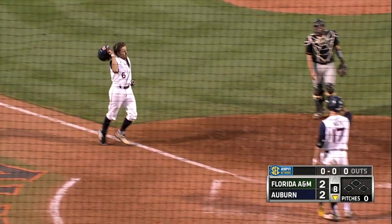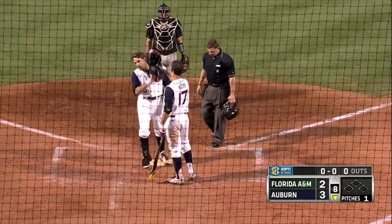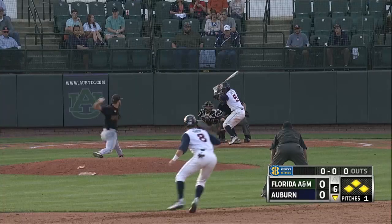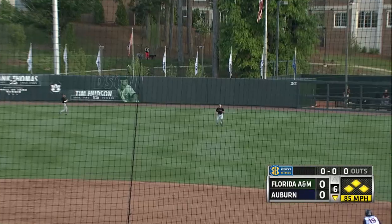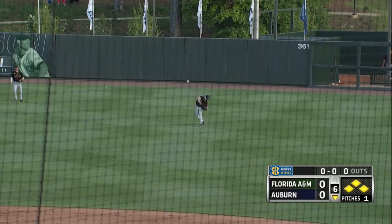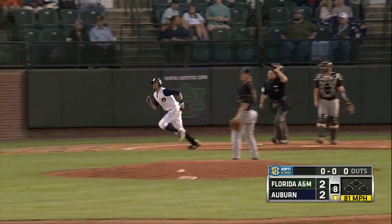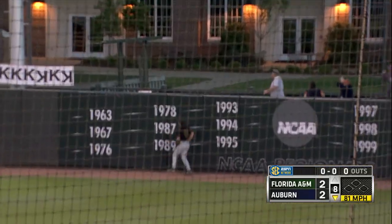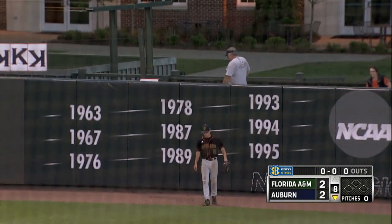We didn't have a lot of energy in the dugout, to be honest. I think that's coming off the emotions of last weekend. And I guess that's something our program's got to continue to work on — how important midweek games are, because they are important. You can't lose to a 200 RPI team and maintain a good RPI. We found a way to win. Hecker came up really big for us. And then Camp coming in and closing it out did a good job — they had a tough ball there, but he did a good job.